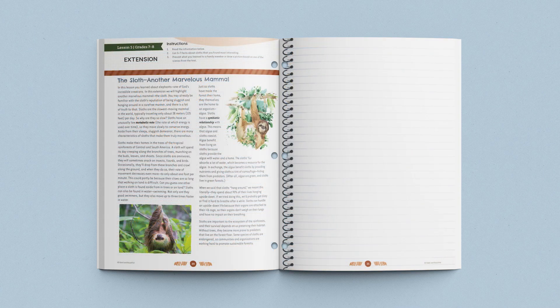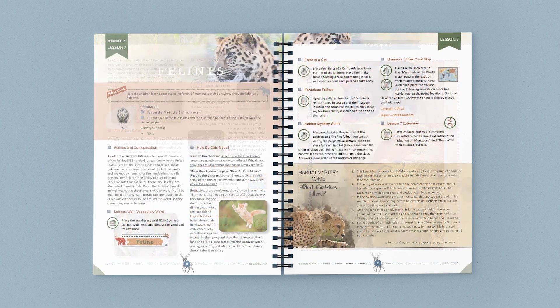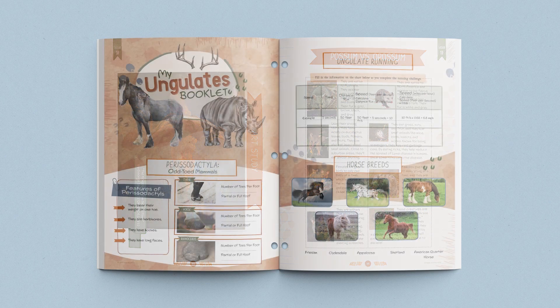Finally, there is a quick reminder for older students to complete the lesson extension. Here are a few more pages from the coursebook and student journals. If your family wants to explore and gain a greater appreciation for God's magnificent creations, you'll love this Mammals Science Unit from The Good and the Beautiful. We hope it brings you joy in your learning.